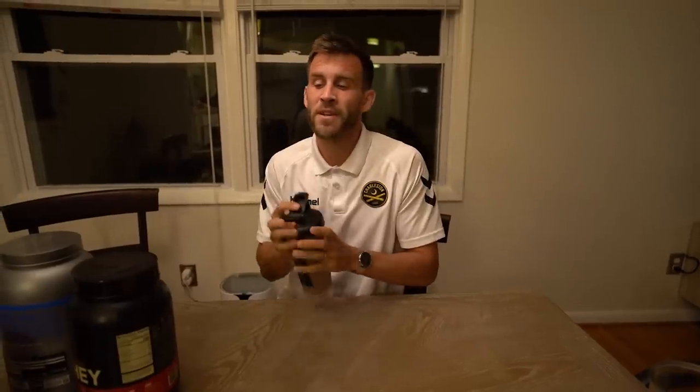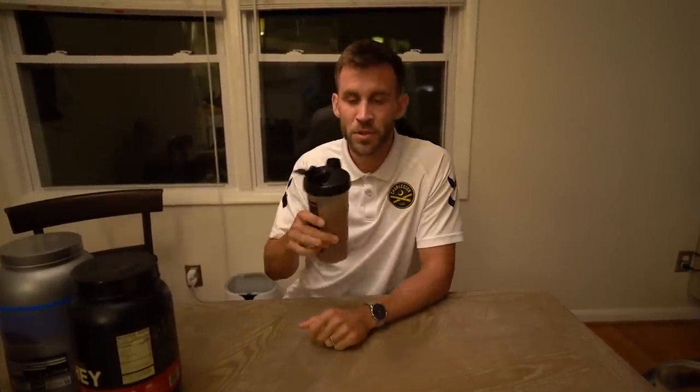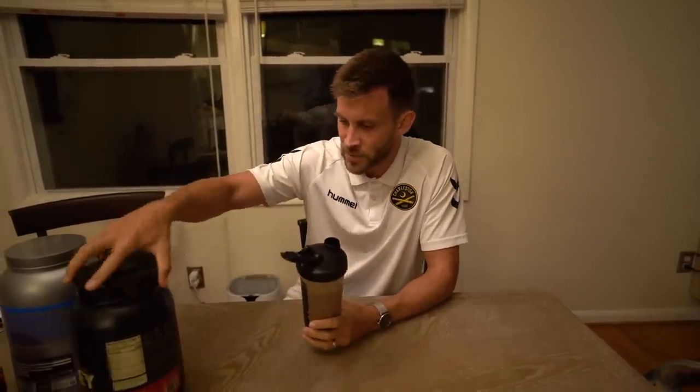I hope you guys enjoyed the video. If you did, please give a thumbs up and subscribe. I'm going to finish this protein shake — about 50 grams of protein in here — drink this and then go to bed. I'll see you guys in the next video. Peace.